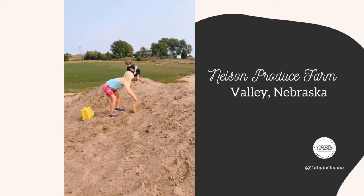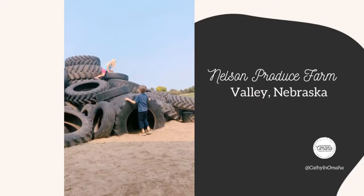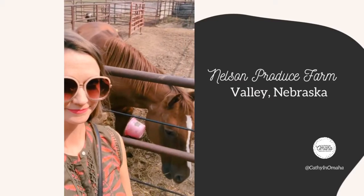I do recommend starting at the ticket stand and moving clockwise. Things kept seeming to get just more and more fun and exciting for the kids as we made our way around.